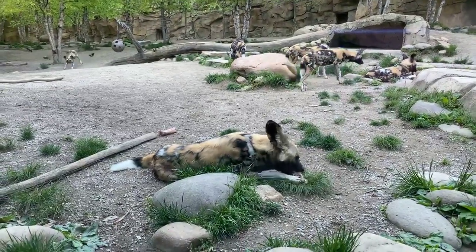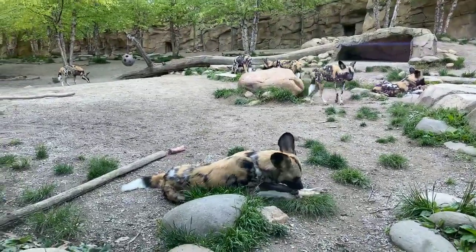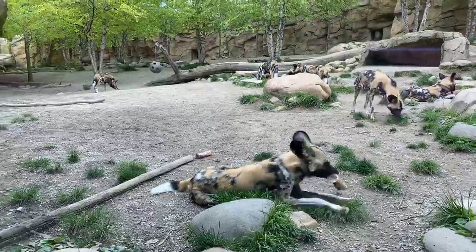I have some paper mache I'm going to throw in for these guys. They like tearing stuff up, so you'll get to see some natural behavior.